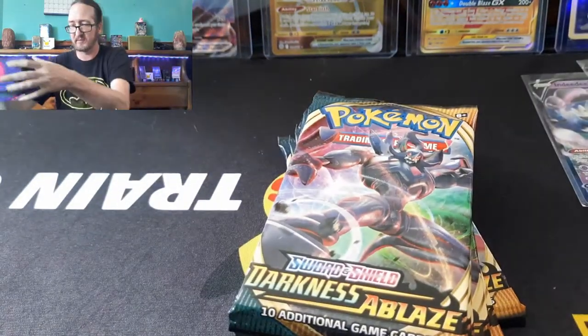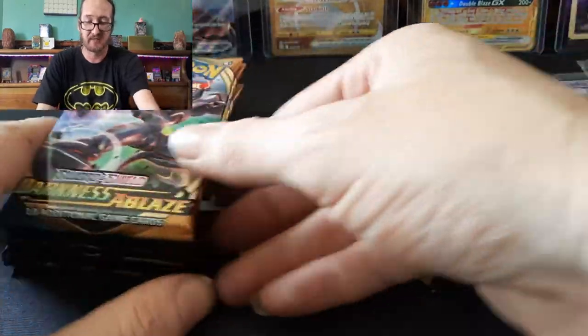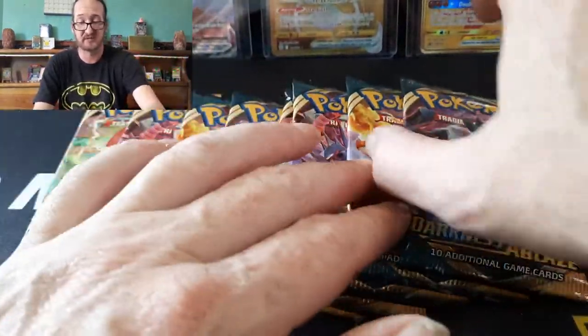Believe it or not, Charizard is not my favorite Pokemon — it's definitely one of the top ten, but I'm a massive Mew fan. When I pulled the Shiny Mew out of Celebrations — I'll link that video — I was just floored.